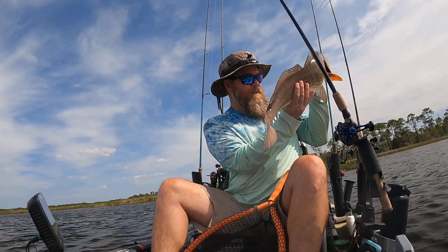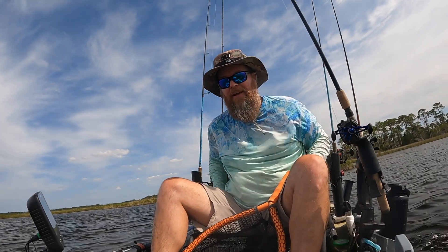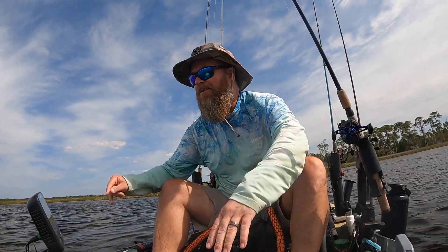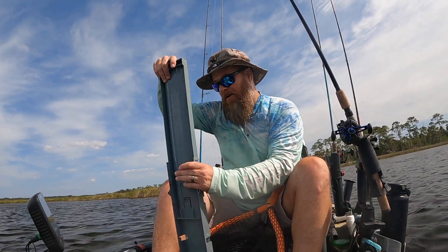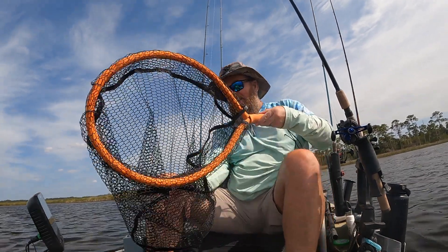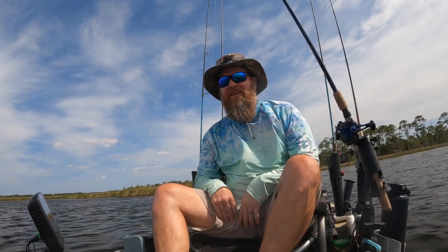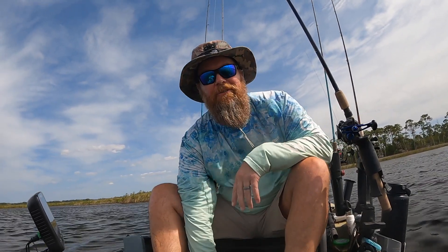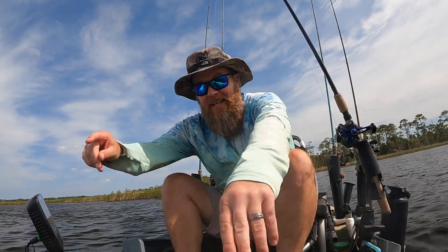Awesome, all righty, let's get you out of here. There you go — big ol' red fish, get out of here. Oh man, I was just fixing to leave, I was on my way out, going into this little creek, and I was like, what are the chances there's something in there? I threw in there — bam — immediately got it. That is awesome. All right, let's get out of here.